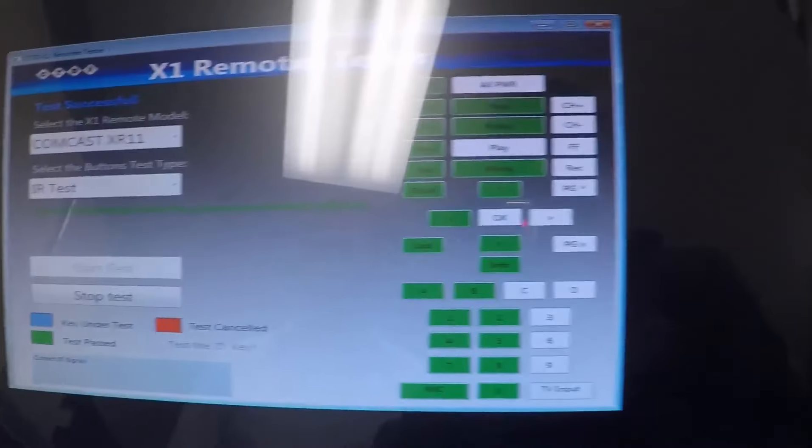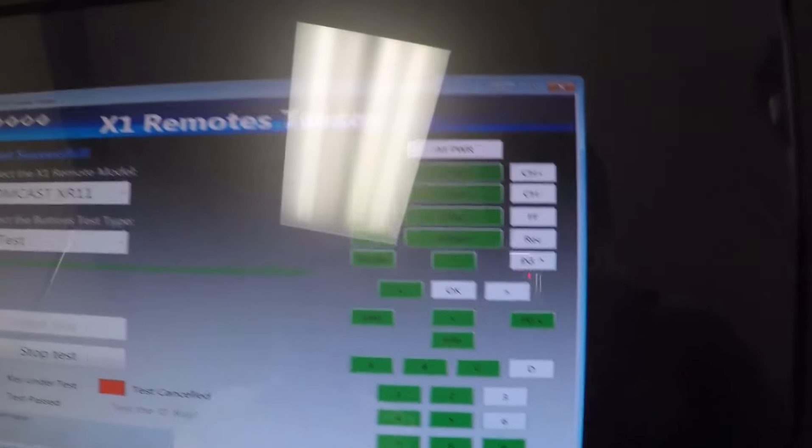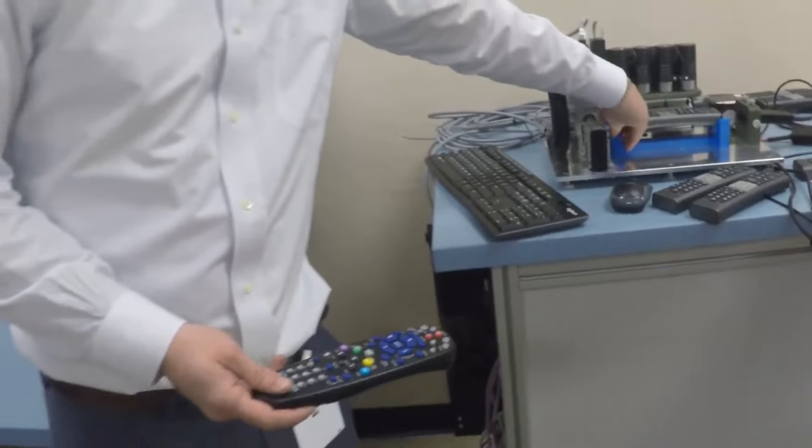Nice to meet you. A lot of our testers, as you see, are automated to test different products. So we're testing the full functionality of this remote. I'll show you that.